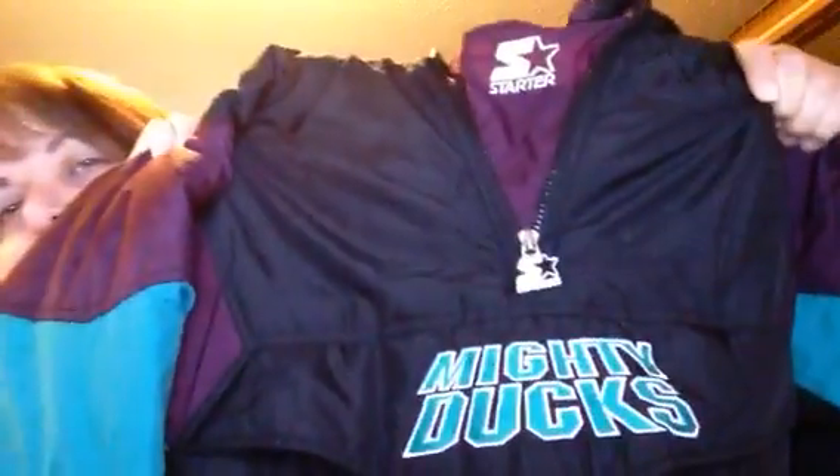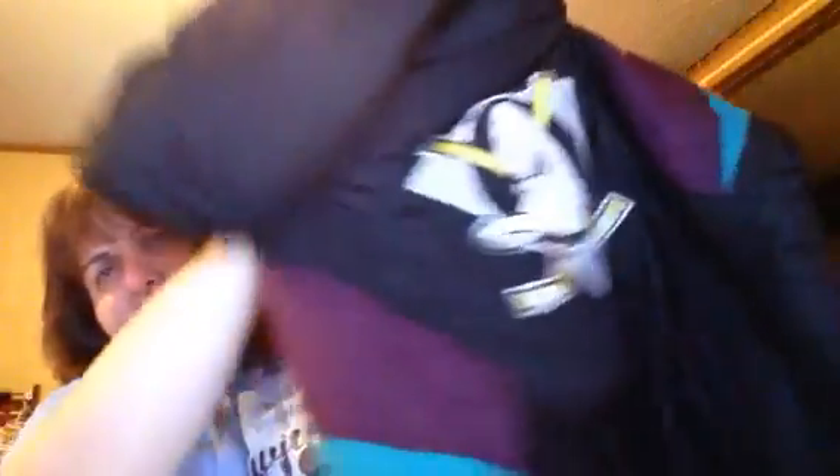This was a find at Goodwill — a Mighty Ducks starter jacket. Very 80s. This was $15, kind of high, but this thing is in mint condition. A Mighty Ducks starter jacket goes from anywhere from $80 to about $250, or there were even some $400 ones. It kind of depends on the variations of the colors. I haven't looked to see which one exactly this is, but I knew I was going to sell it for a minimum of $80, so I've got a minimum of $65 profit less eBay and PayPal fees. That was a good pickup.